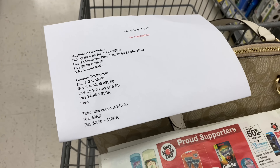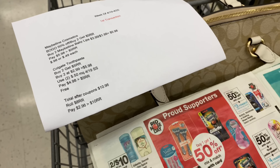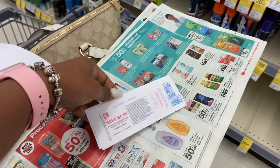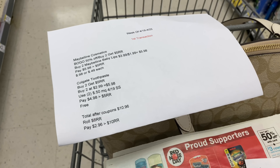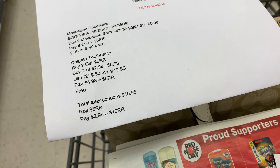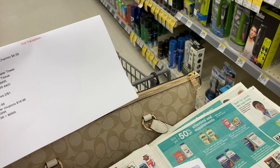That's everything for my first transaction. My subtotal after coupons will be $10.96. I'm going to use two registry rewards from last week — a five dollar and a three dollar — so I'll pay $2.96 out of pocket and get back ten dollars in registry rewards: five for the Colgate and five for the Maybelline.